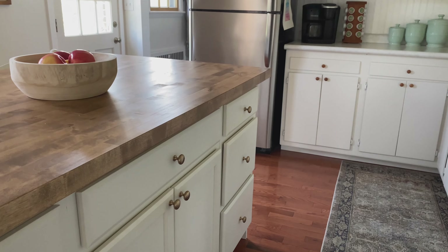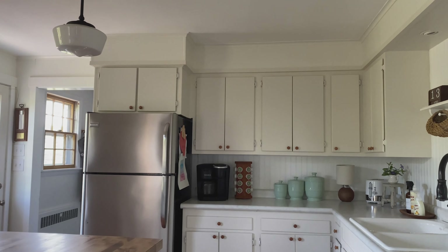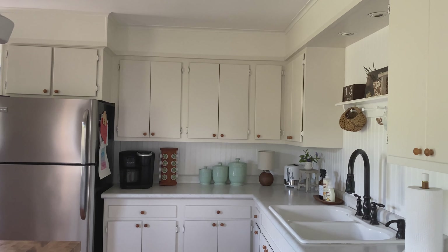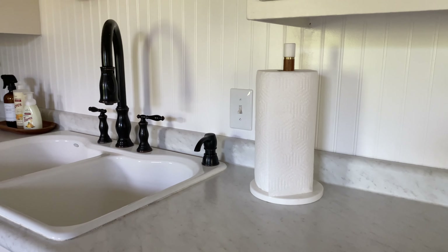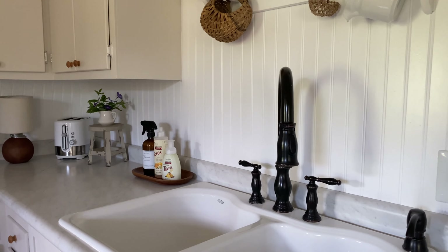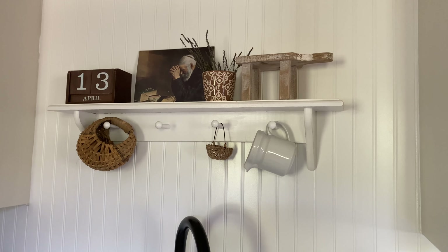I decided to go with an antique brass knob on the island, and it's kind of unexpected because originally I was going to go with the same wood knobs I chose for the rest of the kitchen cabinets. But I decided I wanted to do something a little bit different and kind of make this area of our kitchen pop — not in a super bold way. I felt like this was a great solution. I wasn't sure if I was going to like it, but now that it's all put together, I really love it. It's definitely unexpected, but I think it works.